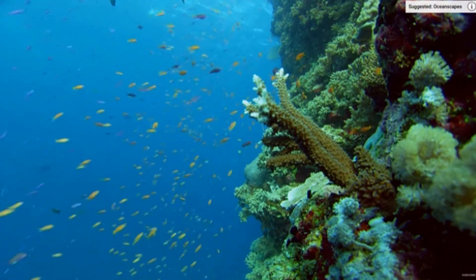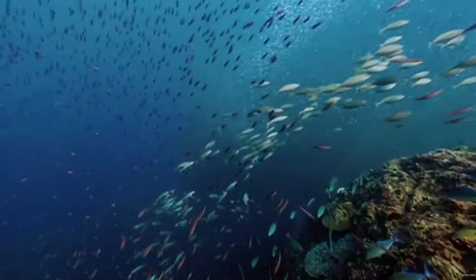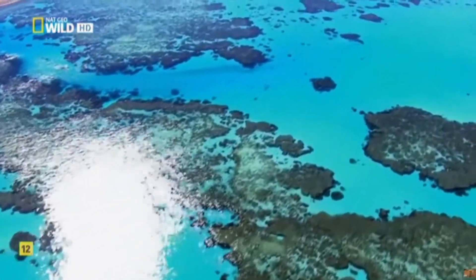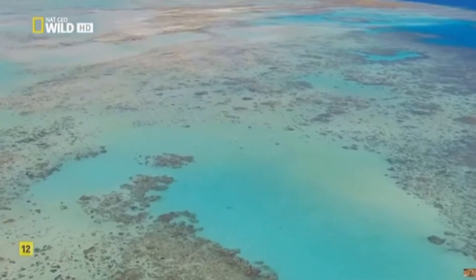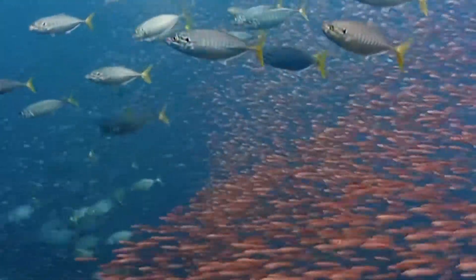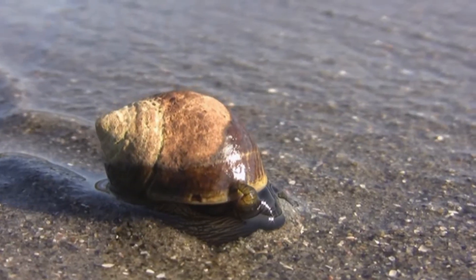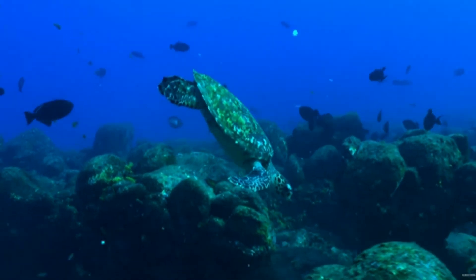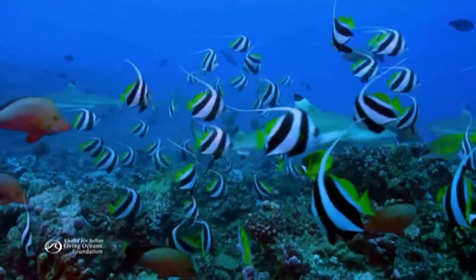The coral reef ecosystem is a complex city of hundreds of thousands of species of diverse sea creatures. These reefs can reach up to 133,000 square miles, as seen by the Great Barrier Reef, which contains over 400 species of coral, 1,500 species of fish, 4,000 species of mollusk, and 6 species of turtle. To keep this ecosystem healthy, each animal is specially adapted to complete a certain task in the coral reef.